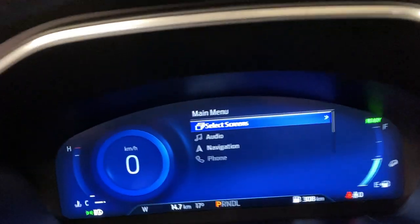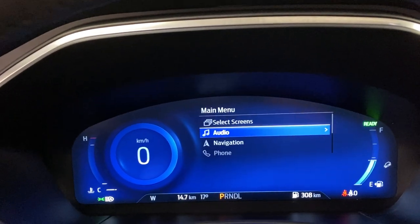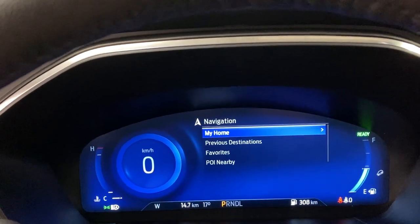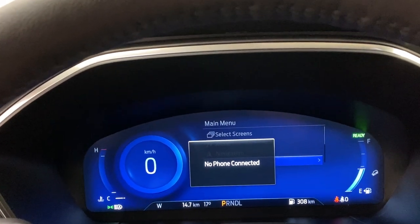You can also bring up other menus such as your audio — AM, FM, and Sirius XM. You've got navigation in here where you can go to a home, previous destination, favorites, and points of interest. You've also got phone so you can make a call right from your steering wheel, which is pretty convenient.